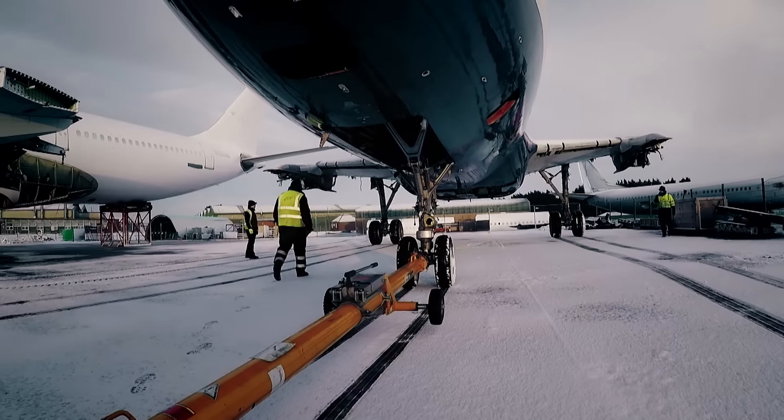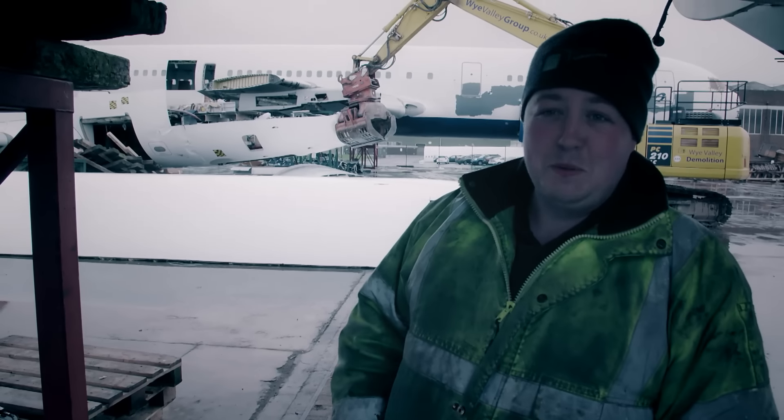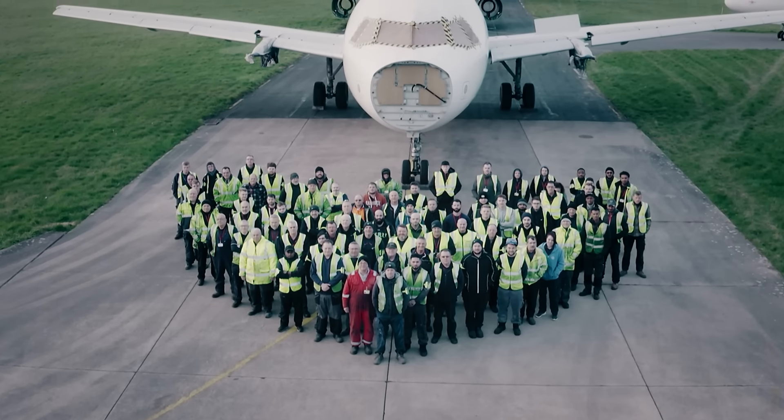Join the lads as they battle hostile weather and get to grips with massive machinery, all to meet deadlines set by bullish buyers. Money's time, Tom — it's money. We're talking millions. Welcome to the world of the plane reclaimers.